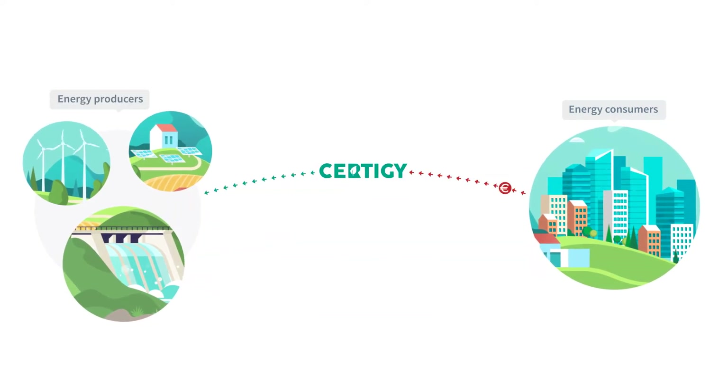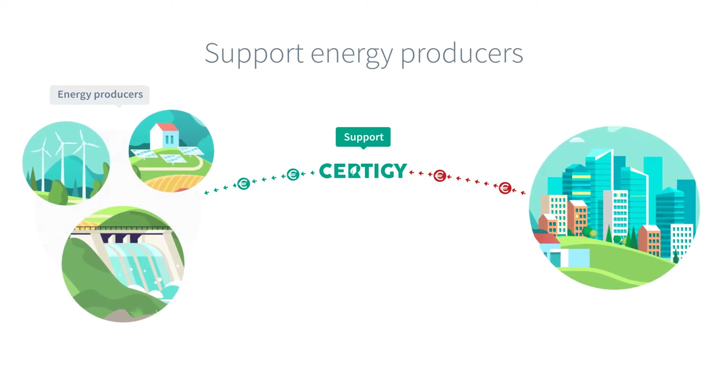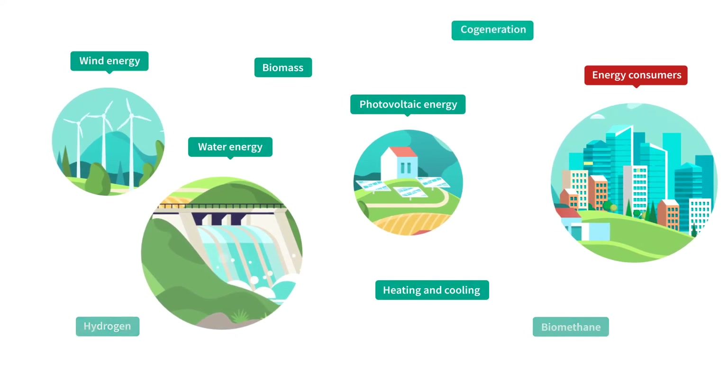The extra income generated by trades with certificates flows directly to the hands of renewable energy producers and further supports them in their effort. The certificates are issued for various renewable sources like photovoltaic, water, wind, and many more.